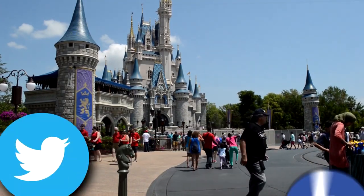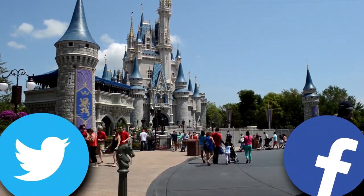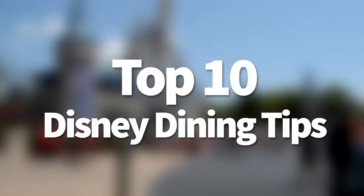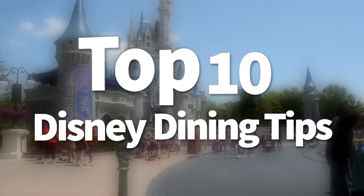A while back, we asked you guys on Twitter and Facebook for everybody's best Disney dining advice. My name is Joey, here for DFB, and today we're going to be talking about our Top 10 Disney Dining Tips.